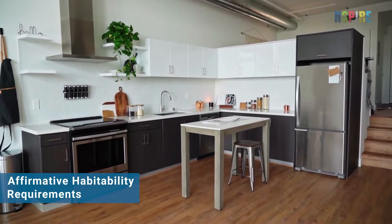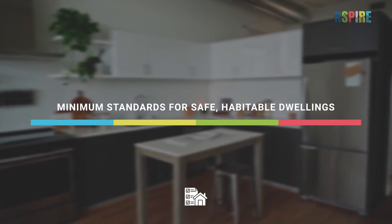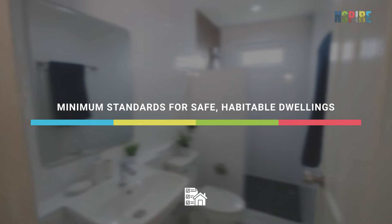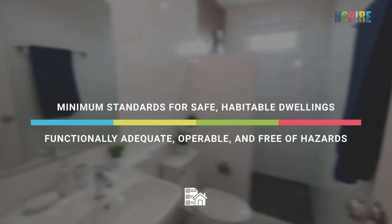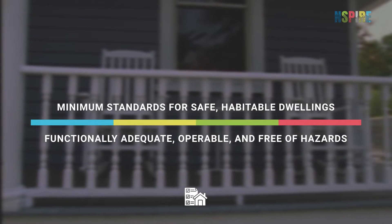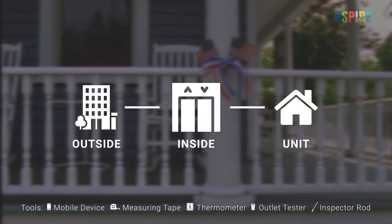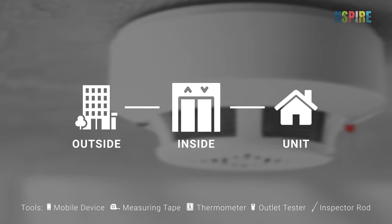The Affirmative Habitability Requirements outline HUD's minimum standards for safe, habitable dwellings, meaning all items and components located outside, inside, and in the unit must be functionally adequate, operable, and free of health and safety hazards. While conducting INSPIRE inspections, verify that all Affirmative Habitability Requirements are met and record all deficiencies under their corresponding standard.